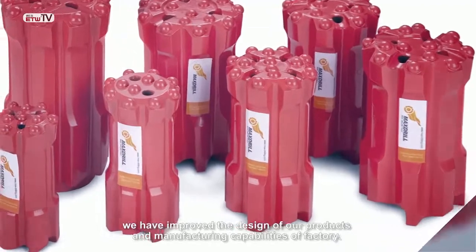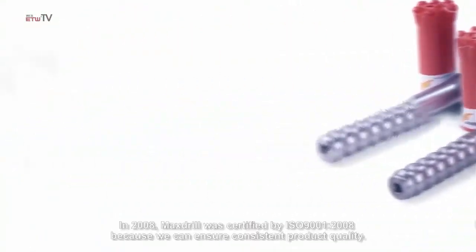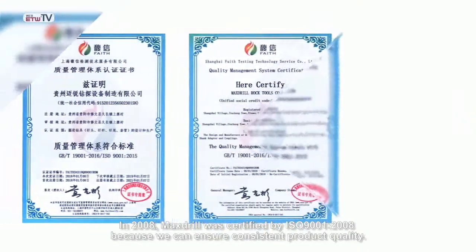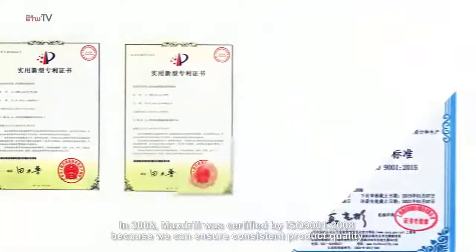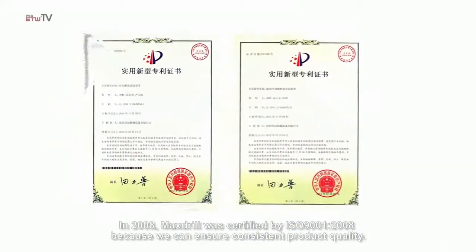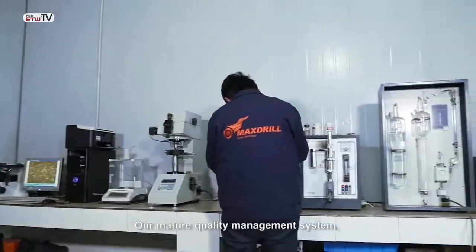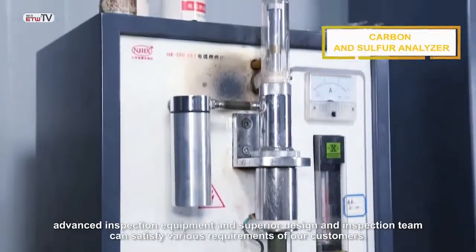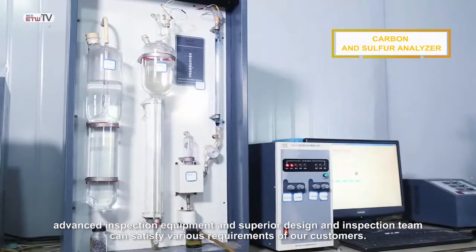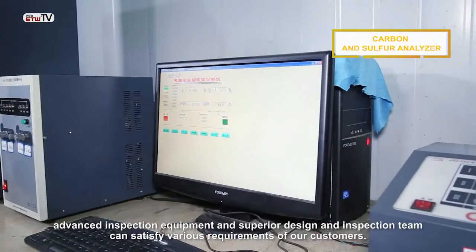In 2008, Max Drill was certified by ISO 9001:2008, because we can ensure consistent product quality. Our mature quality management system, advanced inspection equipment, and superior design and inspection team can satisfy the various requirements of our customers.